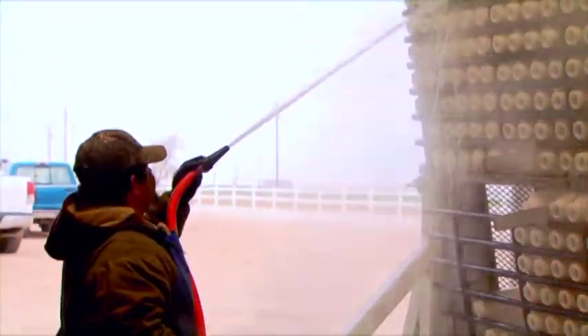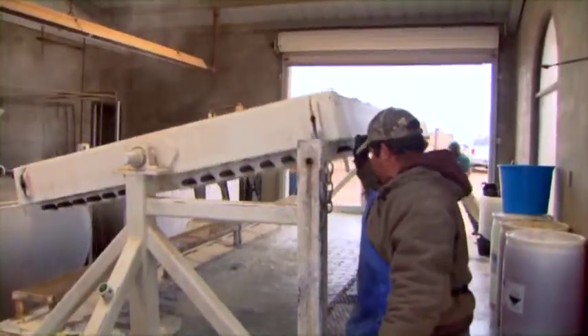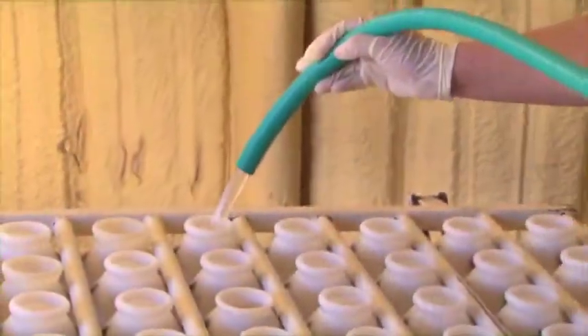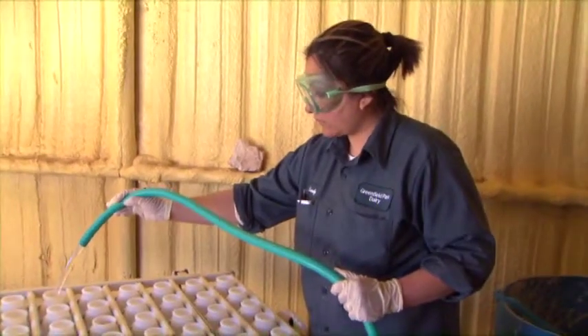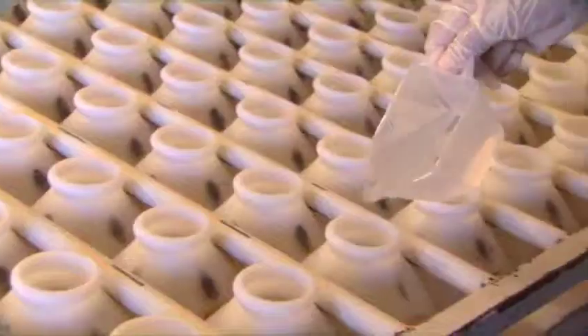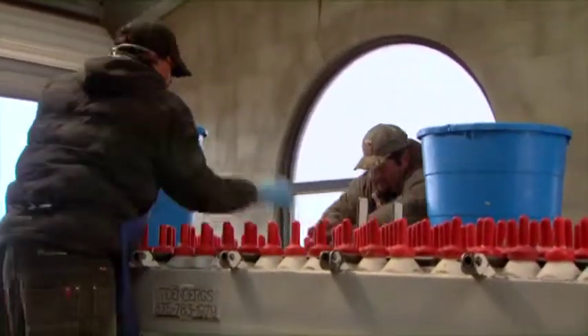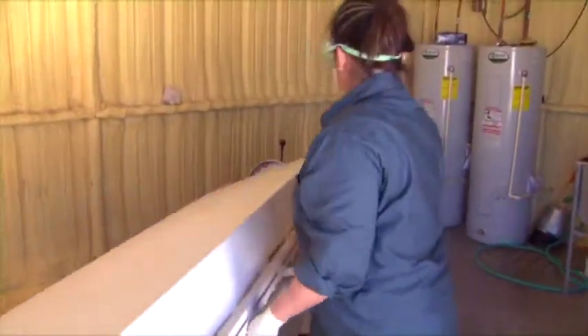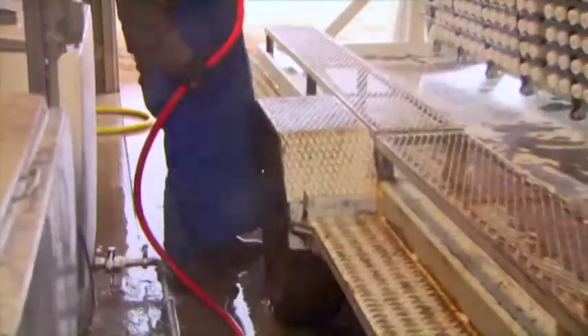The calf feeding equipment should be washed, sanitized, and dried after every feeding. Rinse bottles with lukewarm water. Then, using hot water with bleach, fill the bottles and dump the nipples into the bleach solution. Empty the cleaning solutions and let everything dry thoroughly. Take care not to get burned by hot water. Wear proper clothing and eye protection.